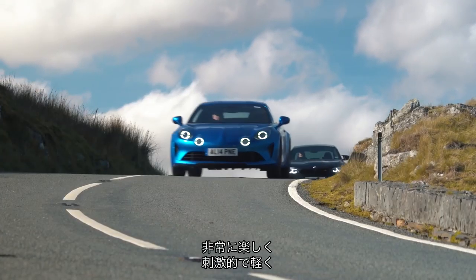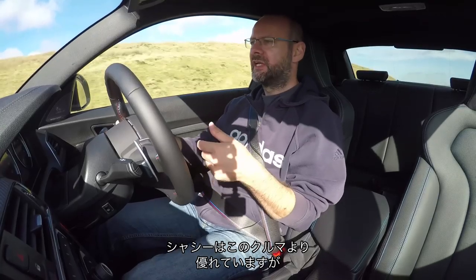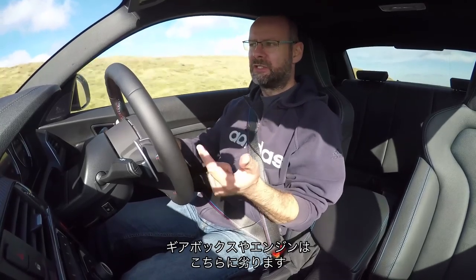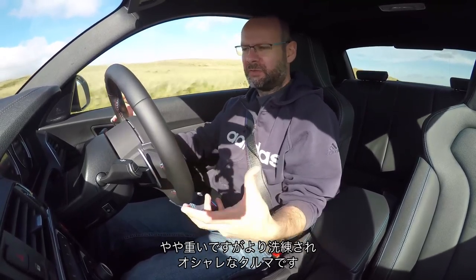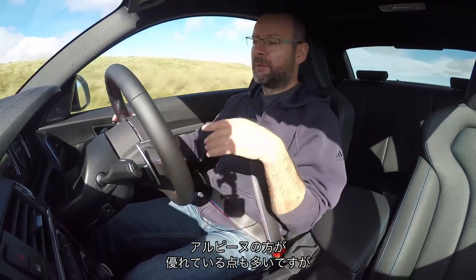The Alpine is of a similar ilk. It's really involving, really engaging, really light. It does have a better chassis than this, has a worse gearbox, has a worse engine. Slight swings and roundabouts kind of thing. This feels like a nicer, classier car, but the Alpine has other things going for it.